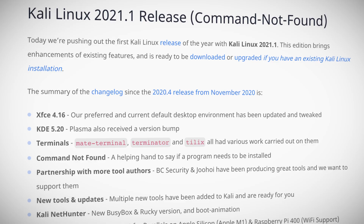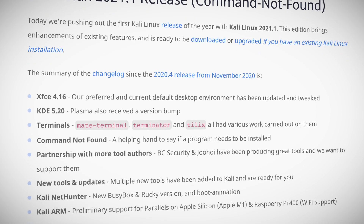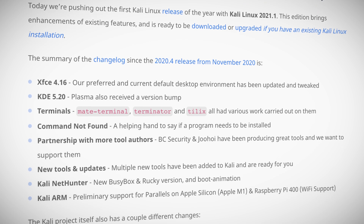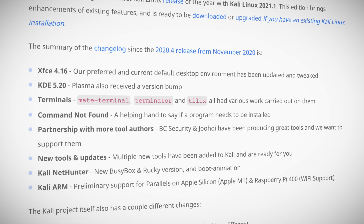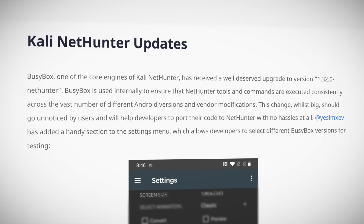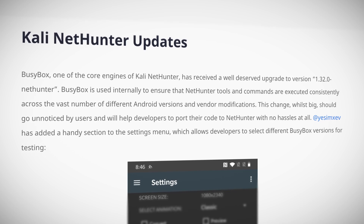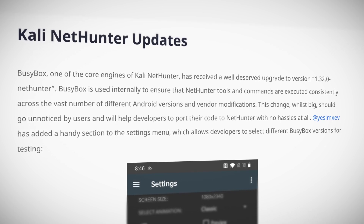Kali Linux 2021.1 gets a facelift as well, with the default XFCE desktop environment getting a bump to version 4.16, and the alternate KDE desktop environment advancing to version 5.20. Beauty is more than skin deep though, with a number of terminal options undergoing updates to extend the Kali Linux theme to the terminal. Kali NetHunter, which is geared towards mobile penetration testing, received an upgrade of the BusyBox engine and its associated tools.